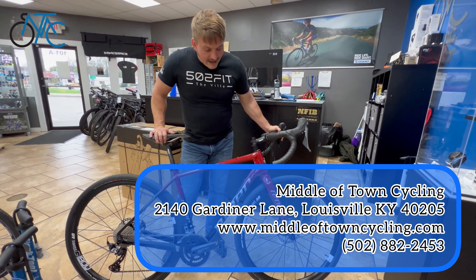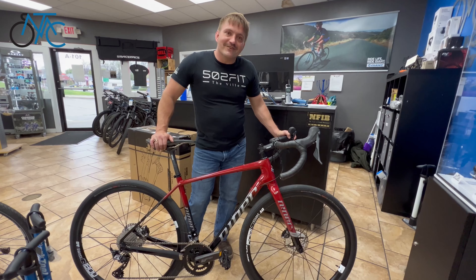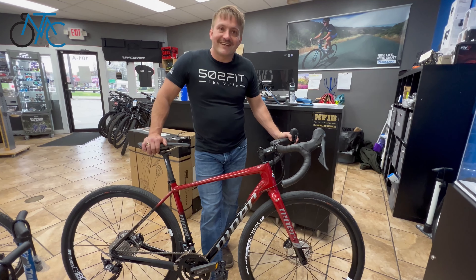If you want to get a Niner, or frankly if you just want to get a gravel bike in 2022, you probably need to get this one. Give us a call at 502-384-0770. Thanks, have a great day.